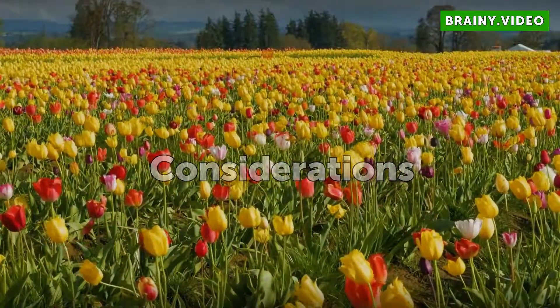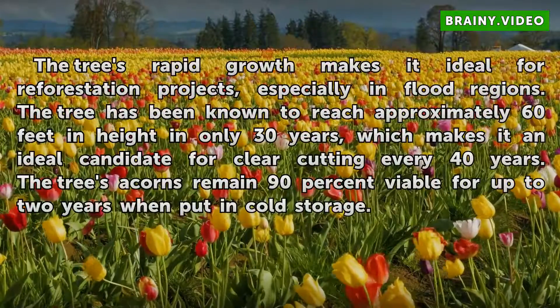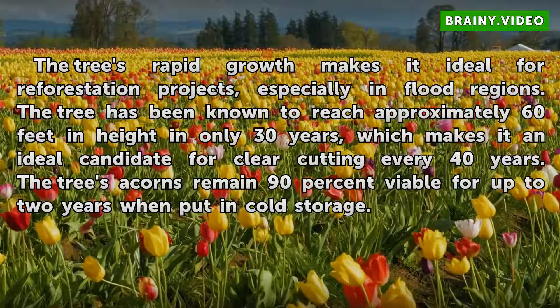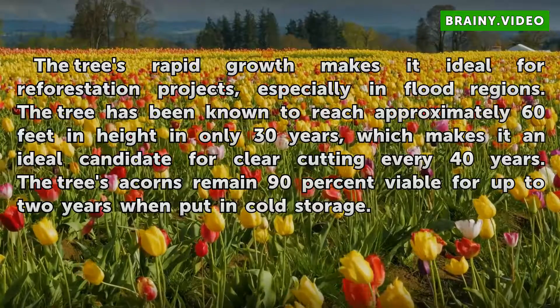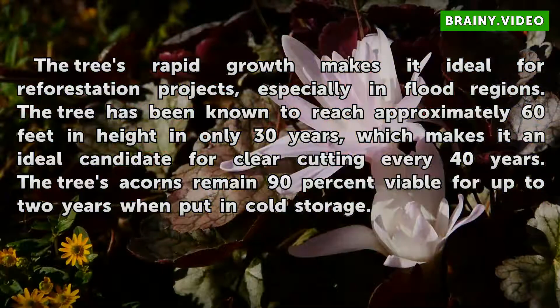Considerations. The tree's rapid growth makes it ideal for reforestation projects, especially in flood regions. The tree has been known to reach approximately 60 feet in height in only 30 years, which makes it an ideal candidate for clear-cutting every 40 years. The tree's acorns remain 90% viable for up to 2 years when put in cold storage.